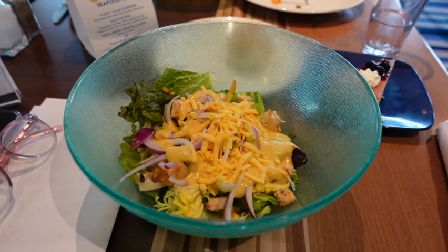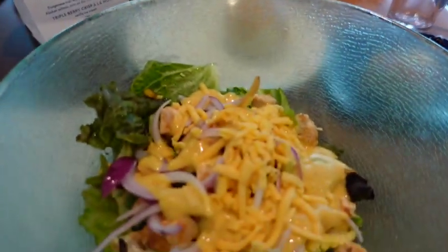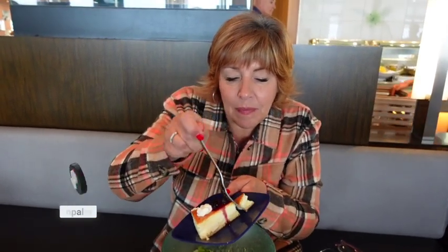We're enjoying our first meal aboard the ship — a couple of salads — and just a way to get started. Welcome to our balcony stateroom aboard the Holland America Eurodam, and it's a beautiful room.